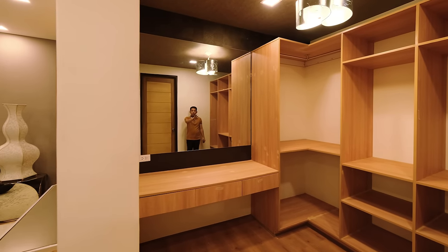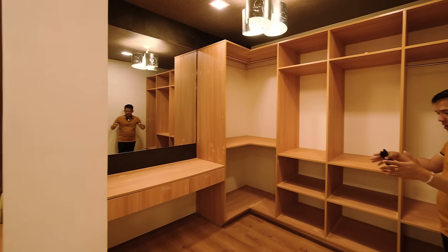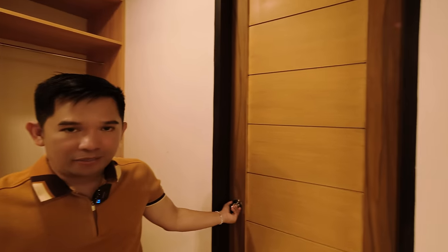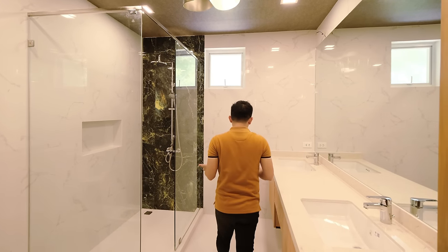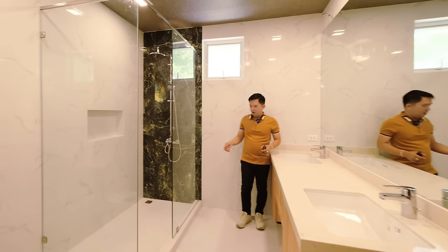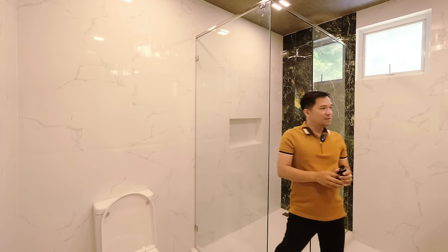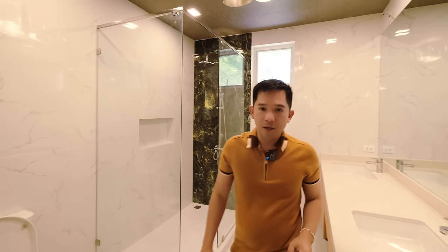The master bedroom has a walk-in closet with a vanity counter, big mirror, and spacious storage area — wide enough to add seating. The expansive master bathroom has a counter, sink, enclosed shower area with niche, and a modern water closet. Everything is spotlessly clean — grabe sobrang linis.